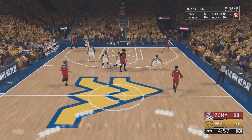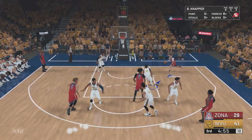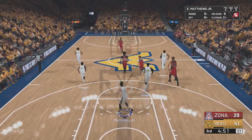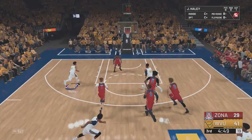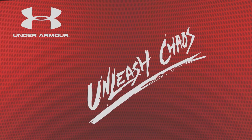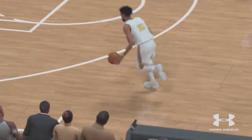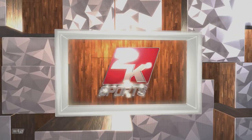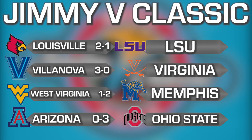Even though this game didn't mean much in terms of the final results, you have got to see this play — this is probably the play of the season so far. Look at this from Haley: he alley-oops himself. How unbelievable! Play of the season so far — throws it up for himself to jam. These are your results after the first group in the Jimmy V Classic.